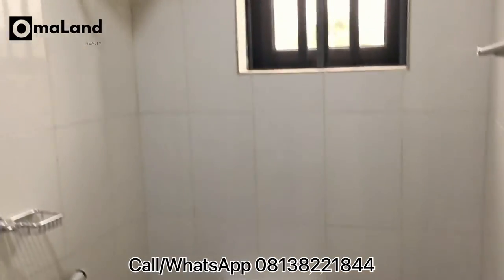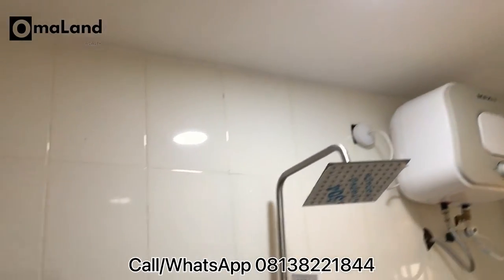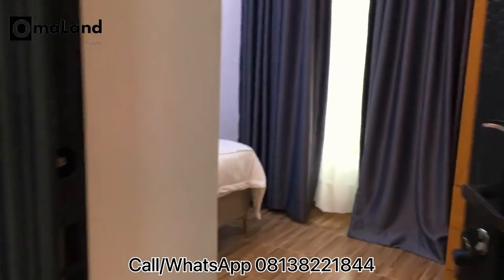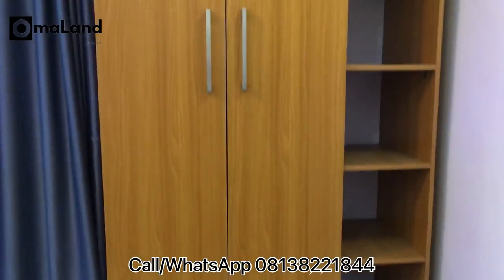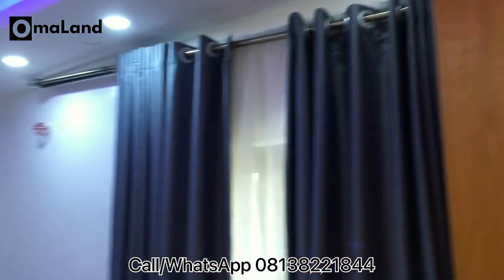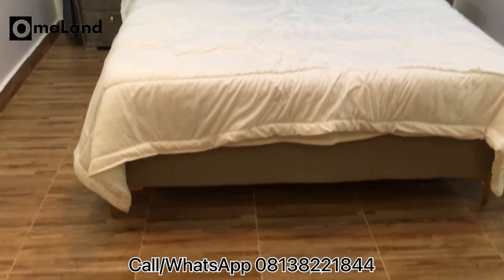Here is the bathroom for this bedroom. It comes with a water heater, shower, toilet seat, and sink. The second bedroom also comes with everything I showed in the first bedroom — the two bedrooms are similar in all ramification and detail.